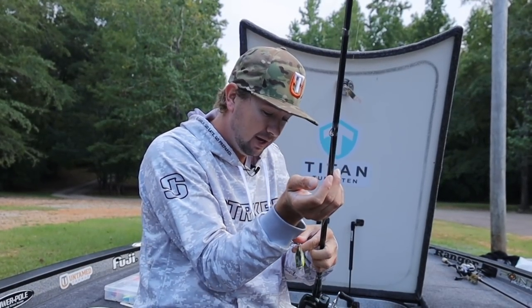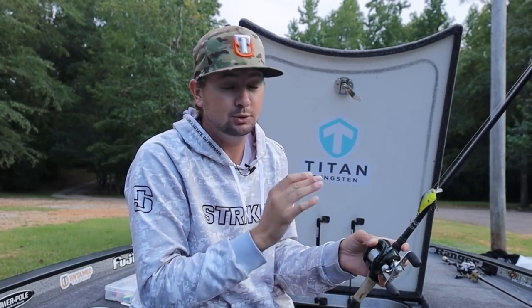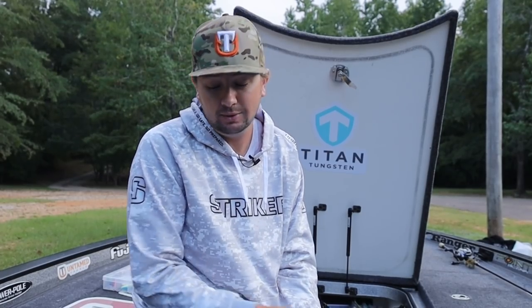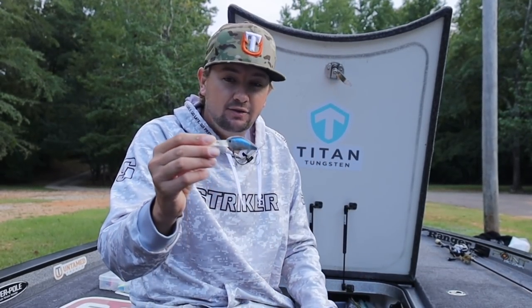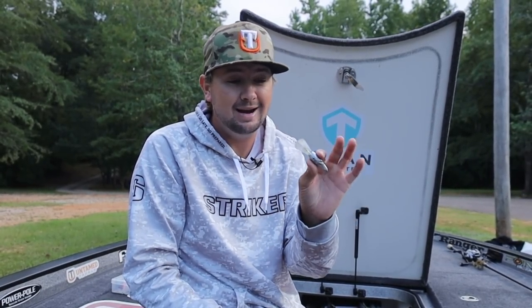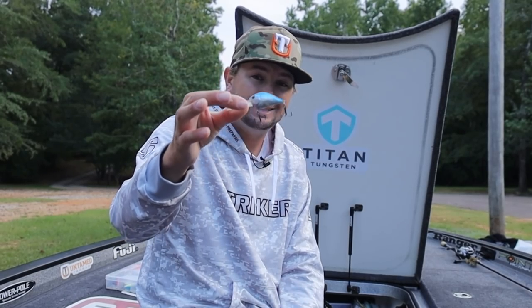I throw the square bill on a seven-foot medium moderate rod, which helps me absolutely launch that crankbait. I use 10-pound test, which a lot of people don't, but I do because it helps me get that square bill right down there. I can hit it in five or six feet of water — this bait is rated for eight or nine feet but I can actually get it to hit 11 or 12. A lot of times I crank with smaller line than most people, but on creek channel banks I throw something that's a medium diver with a small profile.